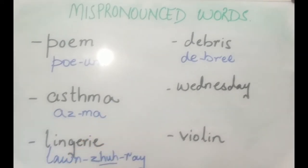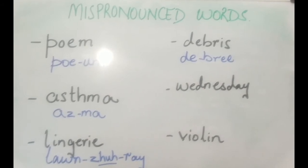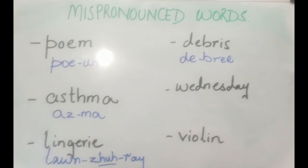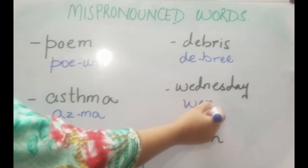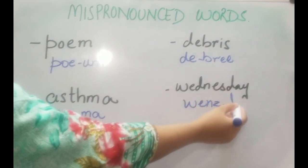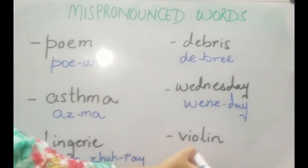The next one is the day of the week. Most people are pronouncing it as 'Wednesday' — but you are so wrong! You don't even sound like a native speaker. Native speakers say it like this: 'Wednesday'. It's 'Wednesday'.